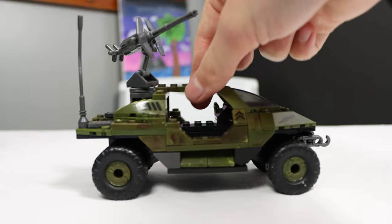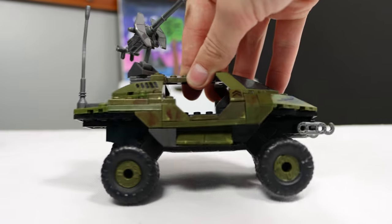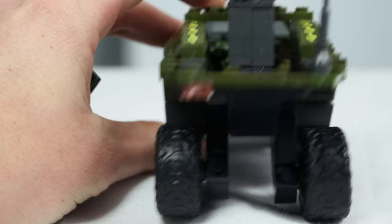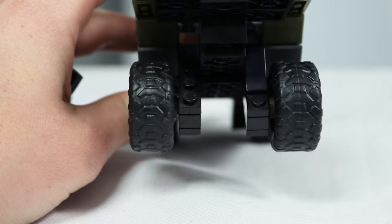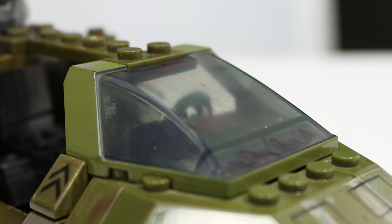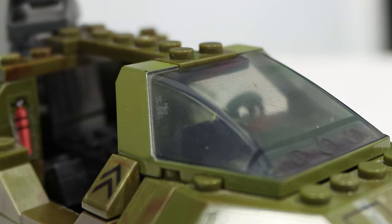While it works fine, it just doesn't have the same feeling as the rest of the suspension does in their other Warthogs. It works well enough, but really these wheels are just flopping around — no, seriously, they are actually just flopping. Mega doesn't use any special pieces here like they usually do for their suspension.